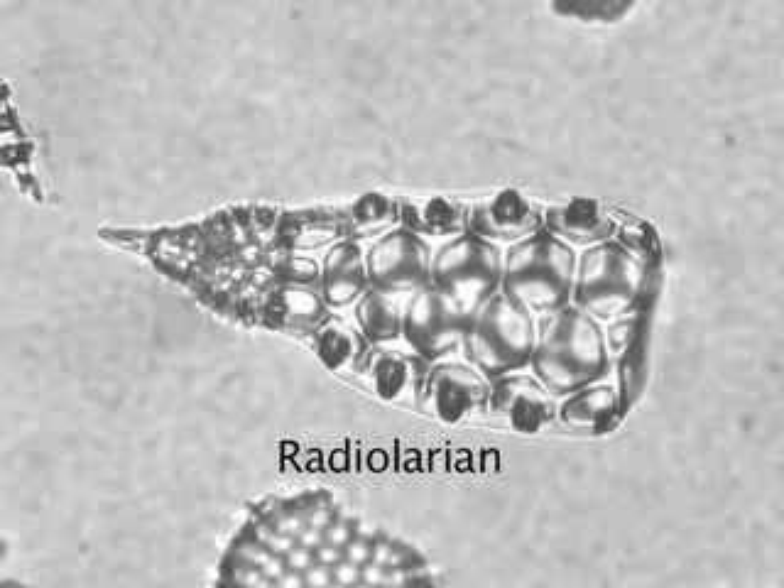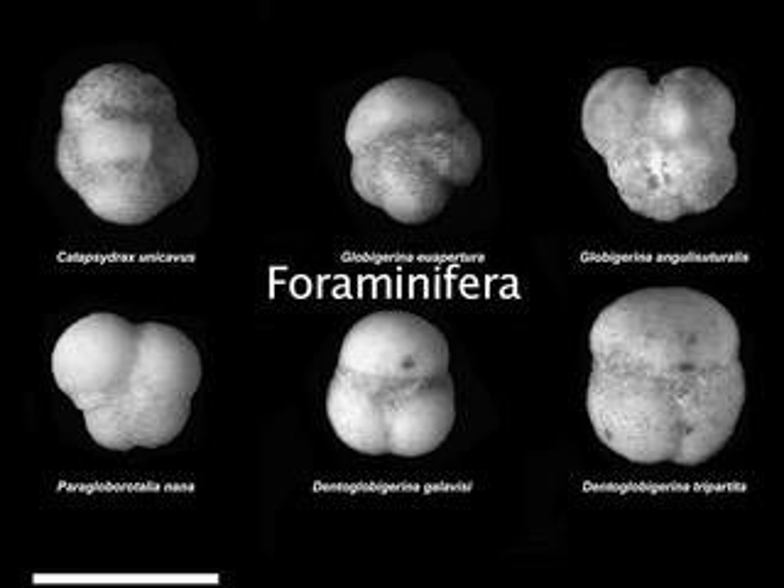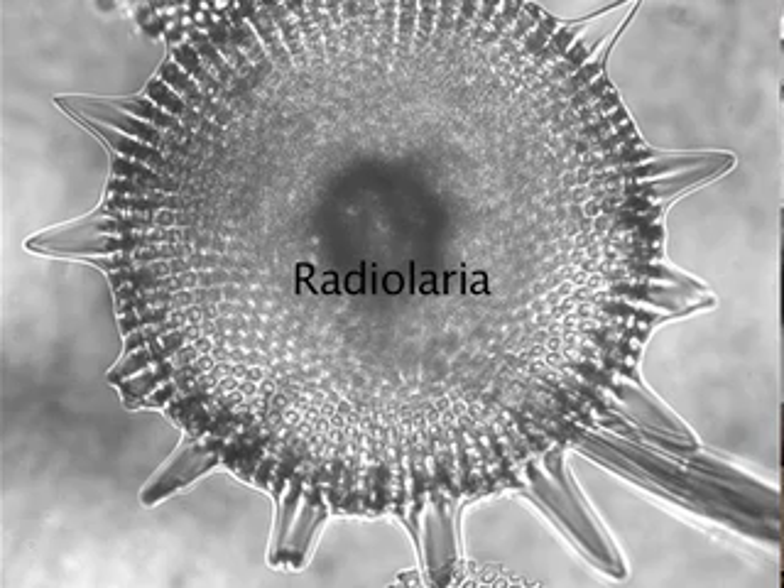Because the surface oceans were changing at that time, perhaps becoming more productive, we see changes in the evolution and extinction of some forms through this interval. So we can tell a lot just by the different organisms that were living through these rapid periods of climatic change.